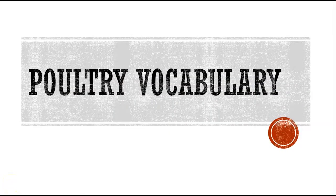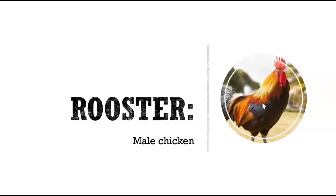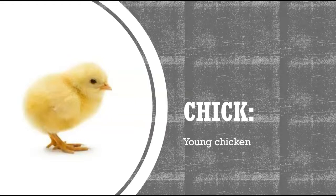Now let's learn a little bit more about some poultry vocabulary terms. First up is a broiler or fryer — these are chickens bred specifically for meat. A rooster is a male chicken. A hen is a female chicken or turkey. A tom is a male turkey. And a chick — the things we're hoping hatch out of our eggs — are young chickens.